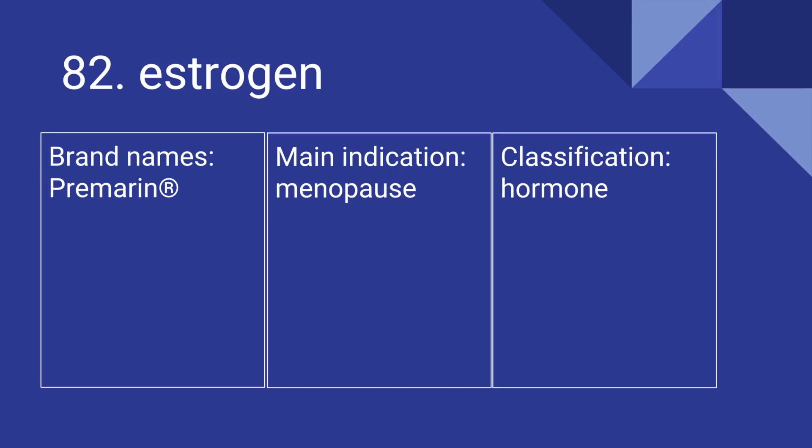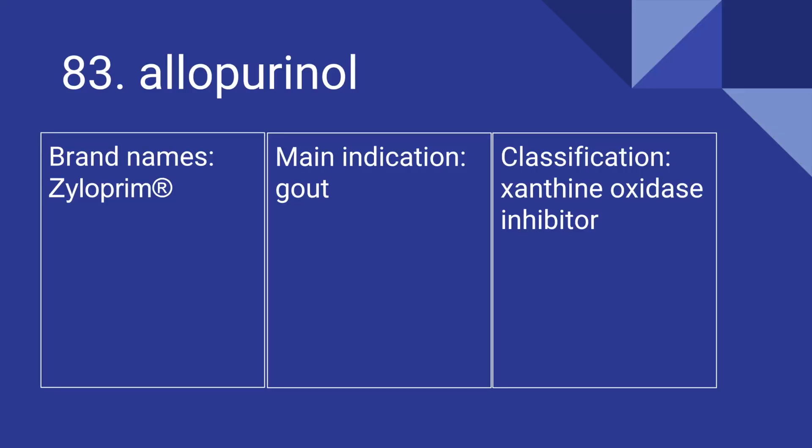82 is Estrogen. Its brand name is Premarin. It's used for menopause, and it is a hormone. 83 is Allopurinol. Its brand name is Xyloprim. It's used for gout, and it is a xanthine oxidase inhibitor.